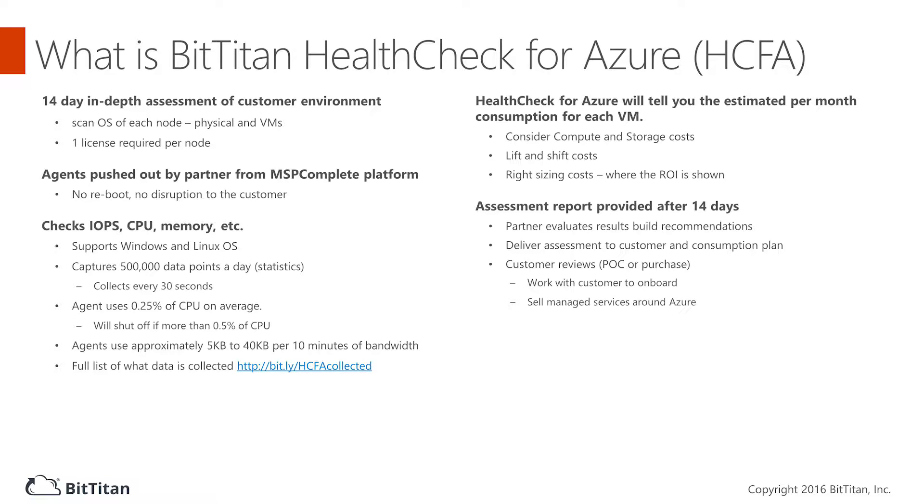Get a snapshot of all your customers' virtual and physical servers to assess Azure migration readiness. Report on CPU, network throughput, storage by node and more across any and all infrastructure types.